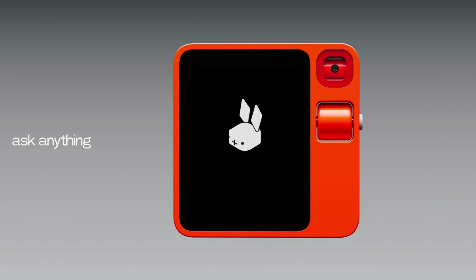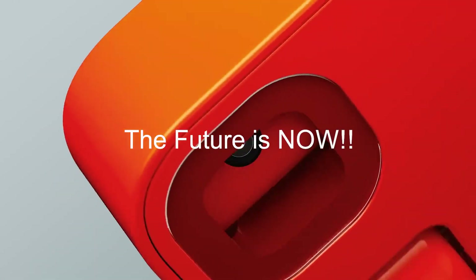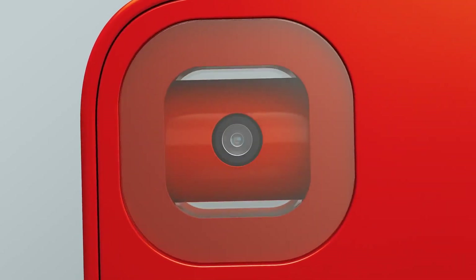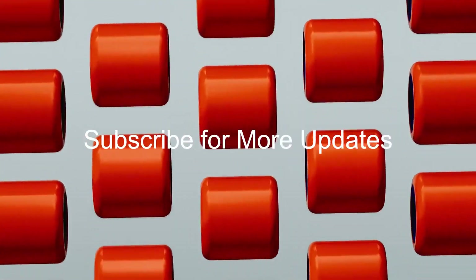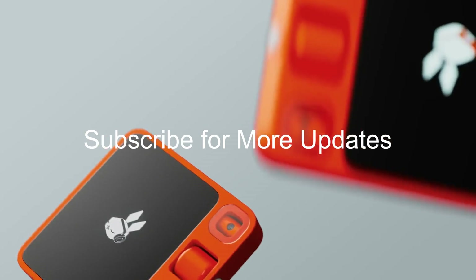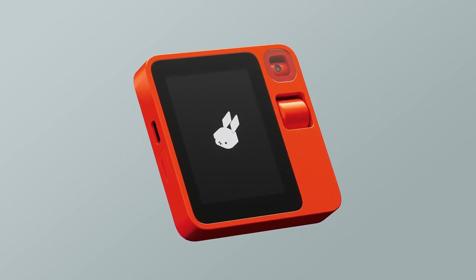With its unique learning capabilities and compatibility across platforms, the Rabbit R1 is not here to replace your phone, but to complement it as your go-to pocket-sized assistant. If you enjoyed this video, don't forget to give it a thumbs up and subscribe for more tech updates. Let me know your thoughts in the comments below about this gadget. Until next time, this is Dr. Rashid signing off.